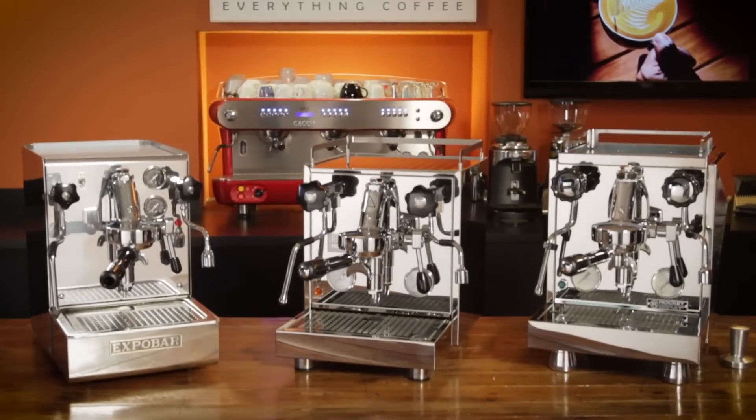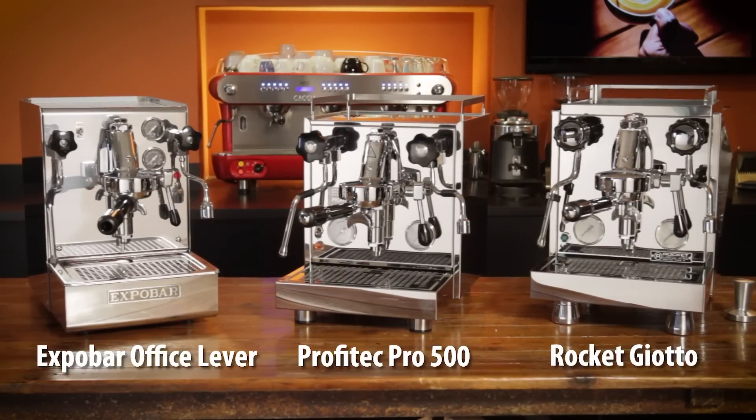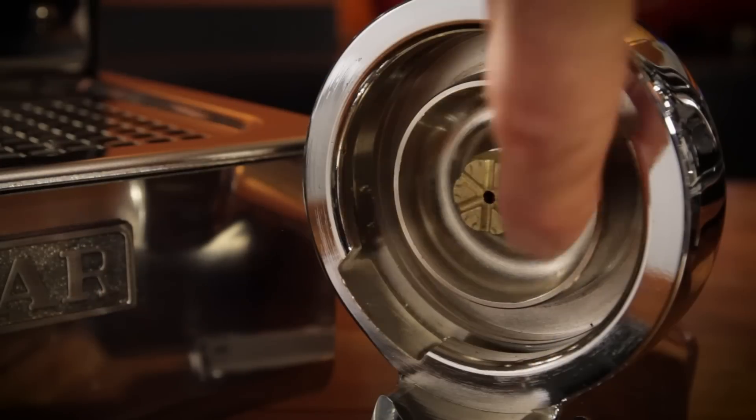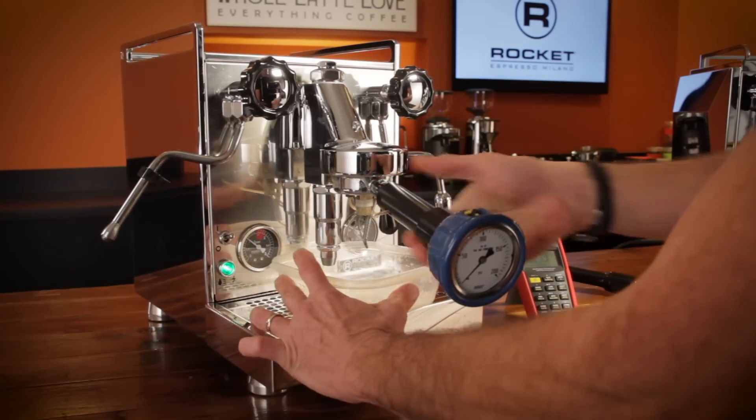We've got the ExpoBar Office Lever, my pick for performance value; the Profitec Pro 500, which is beautiful and refined inside and out; and the Rocket Espresso Giotto, a heat exchange machine with PID available in rotary and vibration pump versions. We'll take a close look inside the machines, go over individual features, and hopefully help you decide which might best fit your needs.